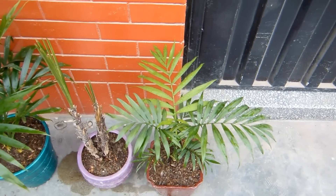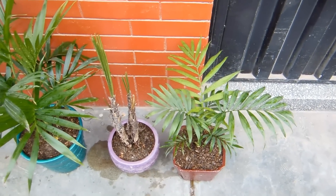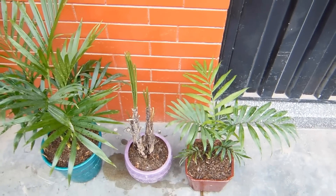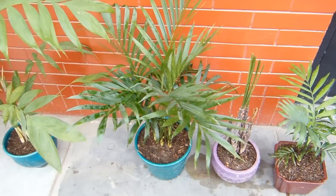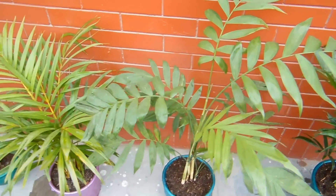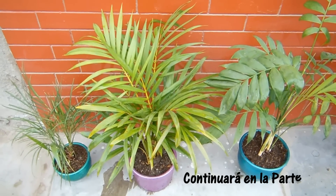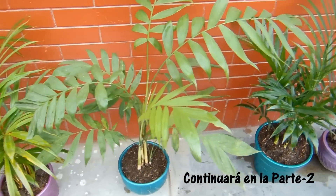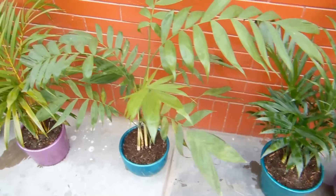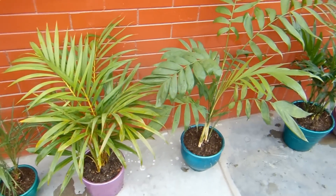Disculpen el fondo musical, estoy en la puerta de mi casa y por eso pasan los carros. Entonces, esto tiene un preludio: voy a leer un párrafo de una revista que escribí hace tiempo en la que hablé de las palmeras. En la otra secuencia les vamos a enseñar cómo se cuidan las palmeras, tanto en los jardines como en la casa. Muchas gracias y será hasta prontito.